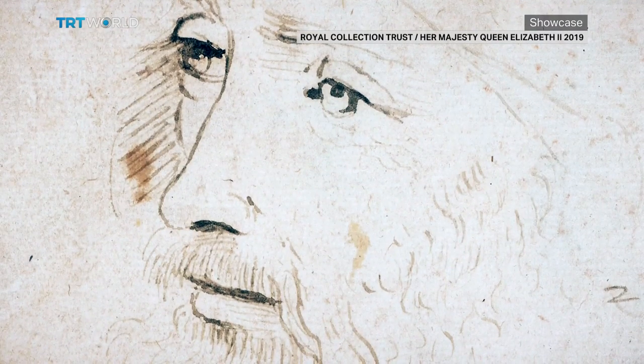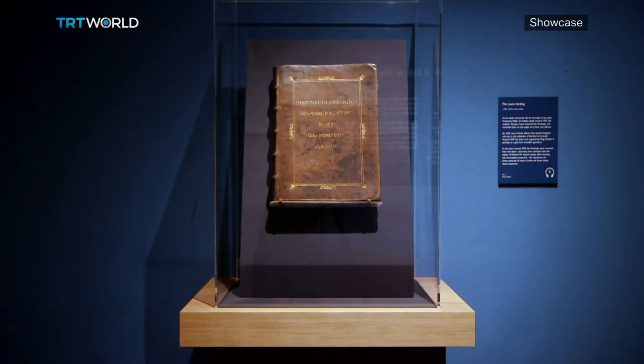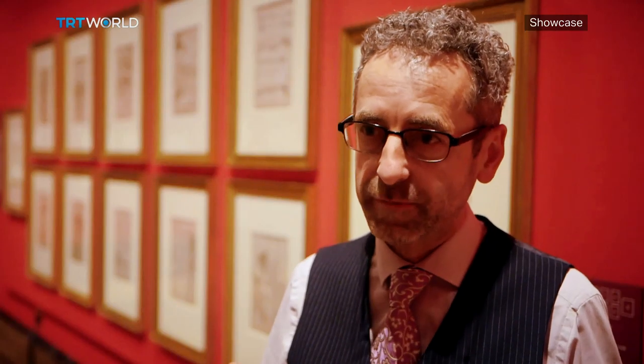This is a group of drawings that have been together since Leonardo's death in 1519. He left the drawings to his favourite pupil, and they passed through just two or three hands in a single album until that album was acquired by King Charles II around 1670. So these drawings have been together in the Royal Collection for about 350 years, and together as a group since Leonardo's death.